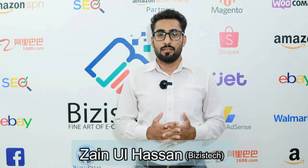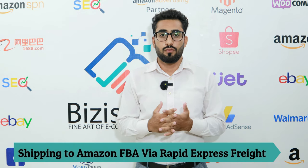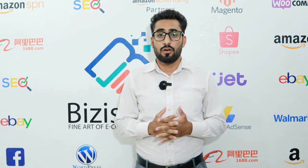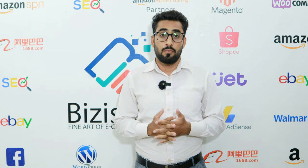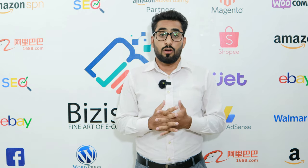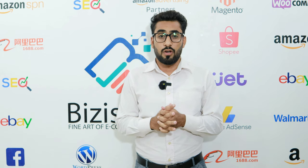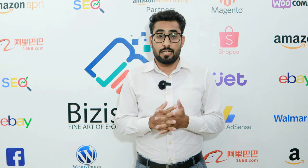Hey everyone, Zain here from BizTech back again with another video. In today's video I'm going to tell you about a shipping service mostly used by Amazon sellers to fulfill their inventory and to send their inventory to Amazon fulfillment centers easily. This shipping service is a licensed and bonded freight broker specializing in all types of delivery services, providing less than truckload, truckload, and rail intermodal shipping services pretty much everywhere in the United States.